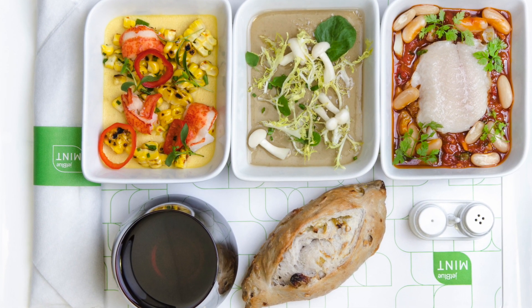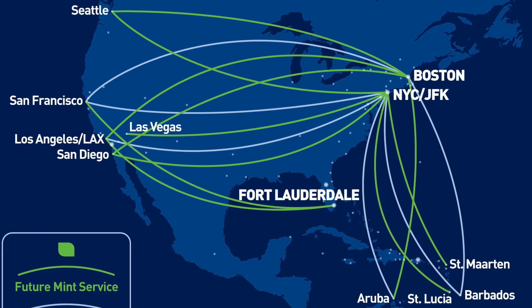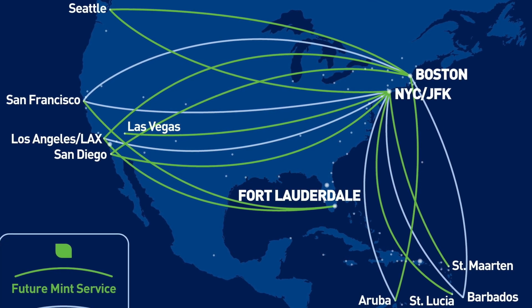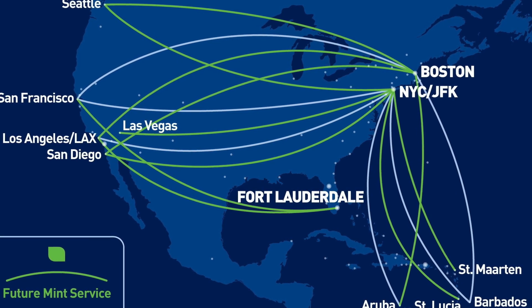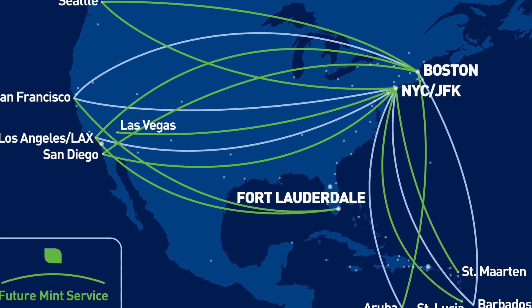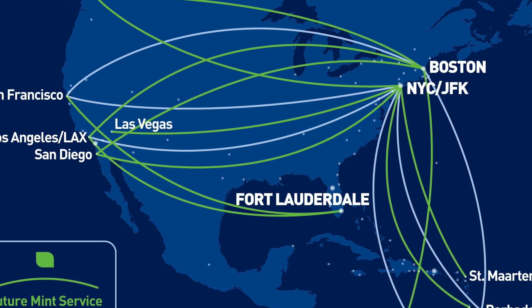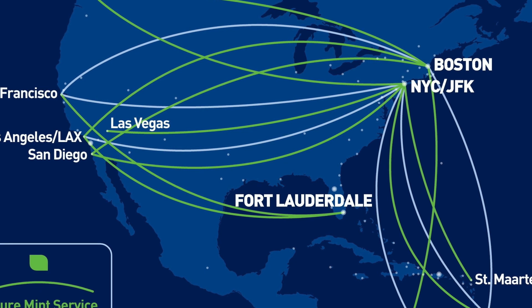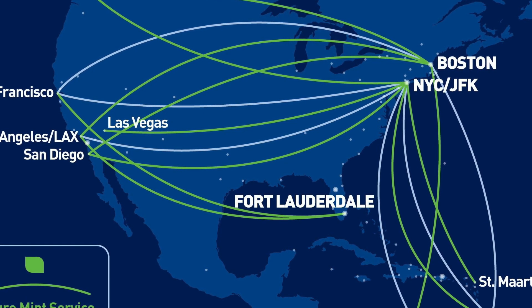For those of you who have never seen Mint seats before on a JetBlue plane, that's because they only have select routes. They go out of Boston, New York, and they recently started going out of Newark Airport. They have select routes through St. Martin, Barbados, Grenada, St. Lucia, and Aruba, and have always done east-to-west coast flights like Seattle to Boston, LA to West Palm Beach, JFK to San Diego, and San Francisco — so they're really not on every flight.